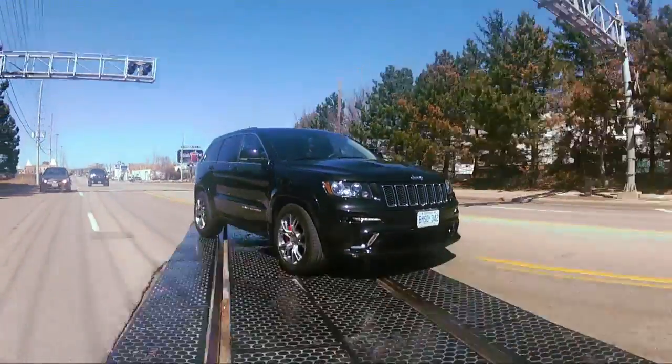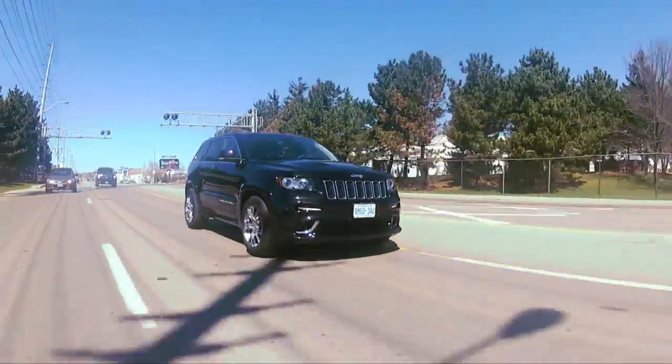That is a 465 horsepower V8 Hemi. The neat thing about this generation is it has more horsepower — something like 30 more — but it's actually more efficient.